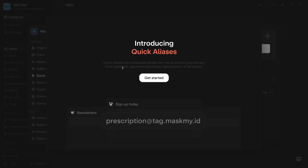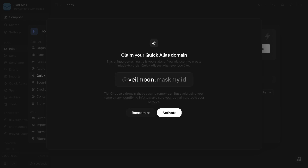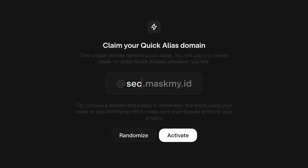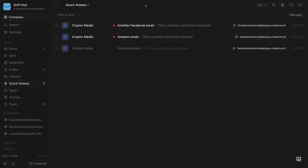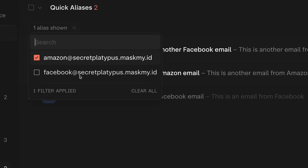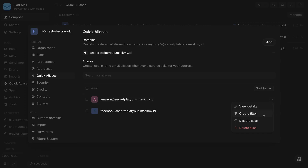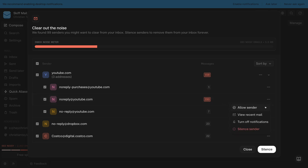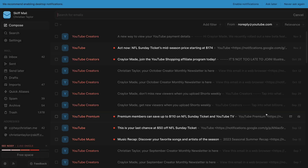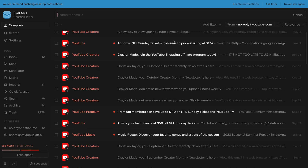Skiff also has an intuitive approach to email aliases. Instead of generating a random email, Skiff gives you a unique domain name such as secretplatypus.maskmy.id. When you want to create a new email address, you can just invent any email on that domain name, and since the domain is tied to your Skiff account, they know to automatically route that email to you. Rather than just forwarding mail to your inbox, Skiff aliases can be organized by alias, and you can even create automated filters for each alias, such as having a particular alias not go to your inbox or not send a notification. Skiff also has a noisy senders feature, which monitors your inbox, takes note of senders that send you a lot of mail, and suggests silencing those senders to remove clutter.